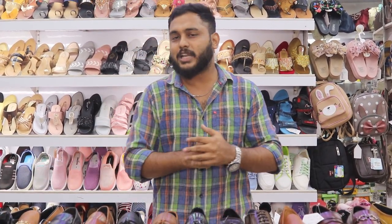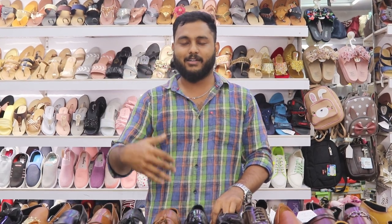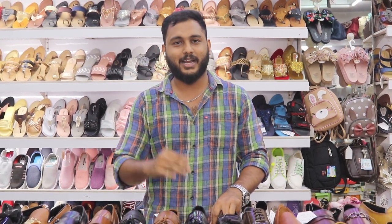If you like the shoes, please subscribe to my channel and follow me. If you are outside the city, you can order from us. Visit the website to place a like or order and we will follow up at your location.